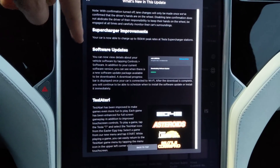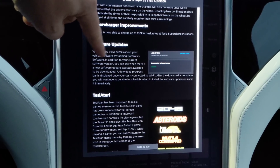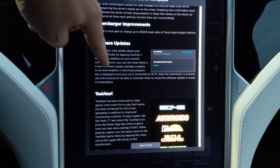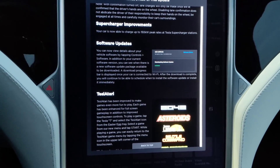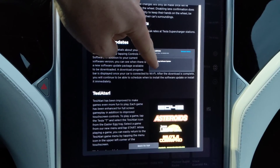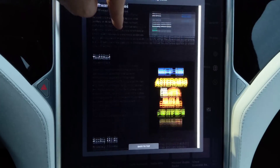Now the peak rate improves. Software updates: you can now view details about your vehicle software by tapping controls software. In addition to your current software version, you can see when there is a new software update package available to be downloaded. The download progress bar is displayed when your car is connected to Wi-Fi. After download is complete, you'll be able to schedule when to install the software update or install it immediately.